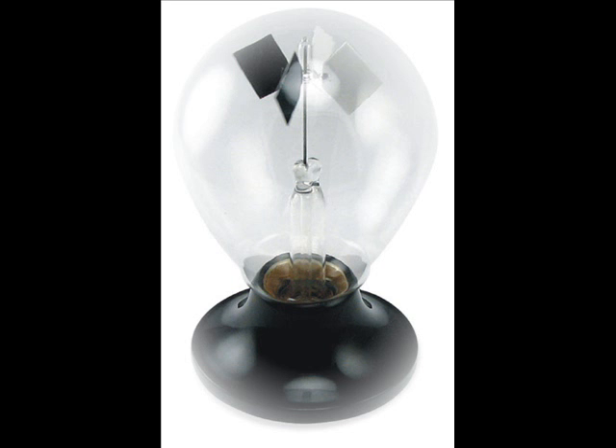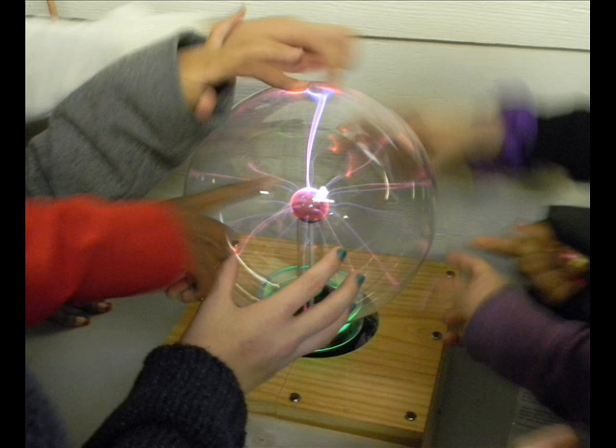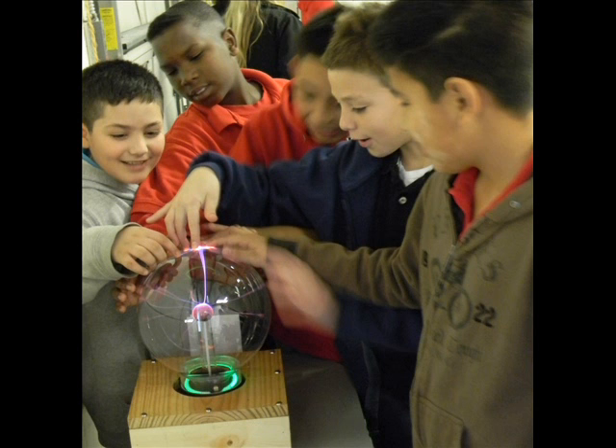Our radiometer helps children understand about the tiny particles and atoms of light, and how their energy has power and force. And finally, we have our very own plasma ball, large enough for many curious hands to attract lightning to their fingertips, and appreciate the genius of Nikola Tesla.